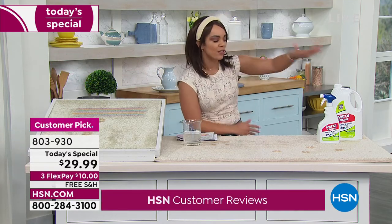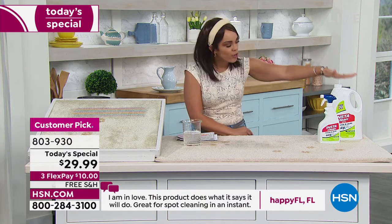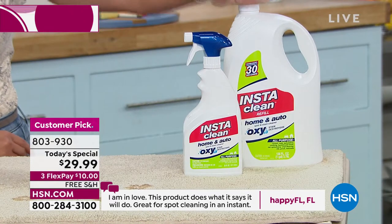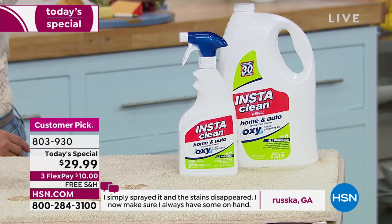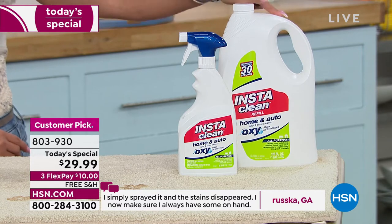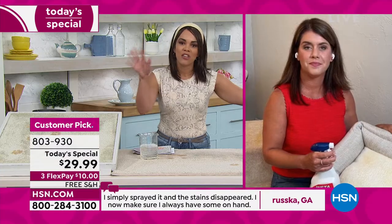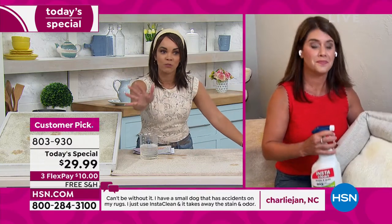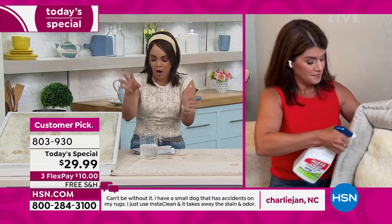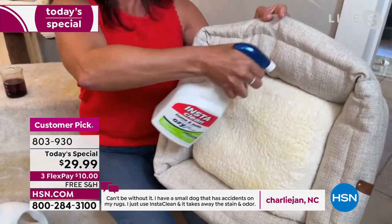You're going to be taken care of. You get the 32 ounces — ready, set, go when you unbox it. And then know that you have another 128 ounces in the back of your cabinet to give you an extra four bottles. 803-930 is the item number. Not only is it going to take care of pet messes, but it's the vomit, urine, sometimes the feces, and it's eliminating odor.